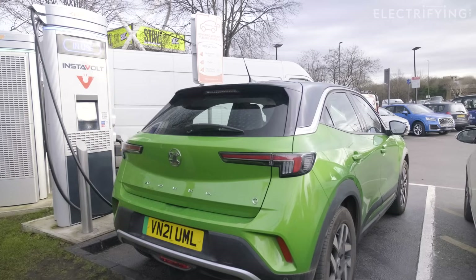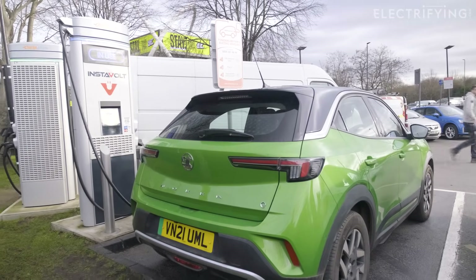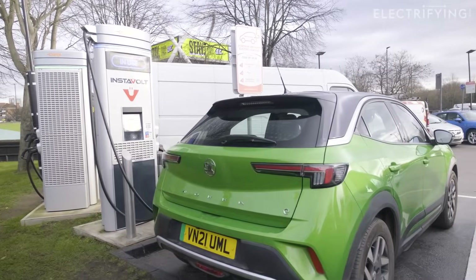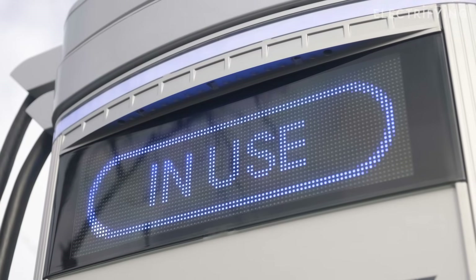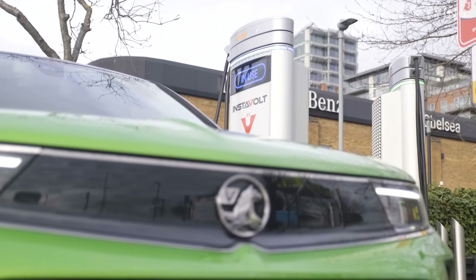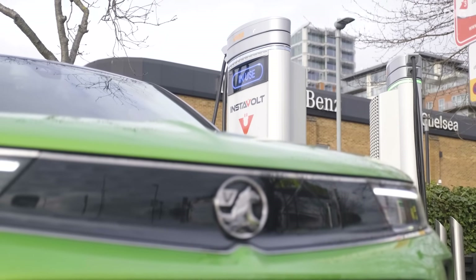The car will always tell the charger the speed it can handle, so if your battery is too cold, too hot, or almost full, you won't get all of that faster 50 kilowatts. But anyway, that's enough of the science — let's get on with the charging.